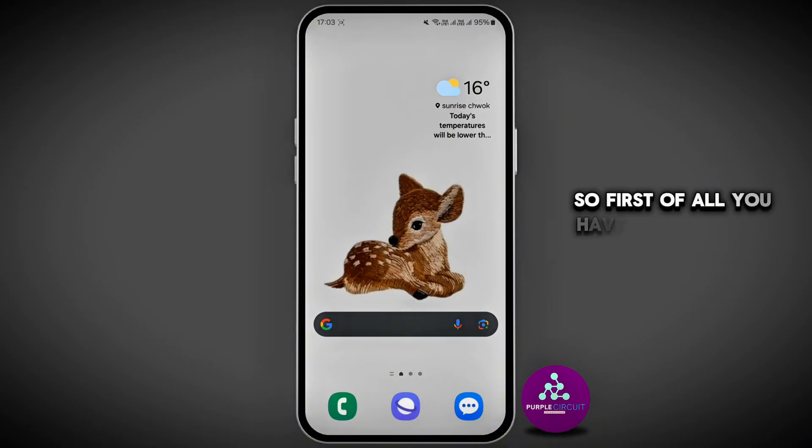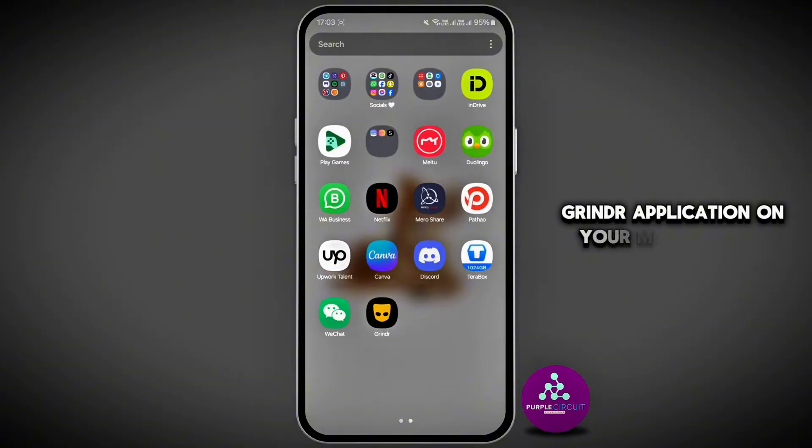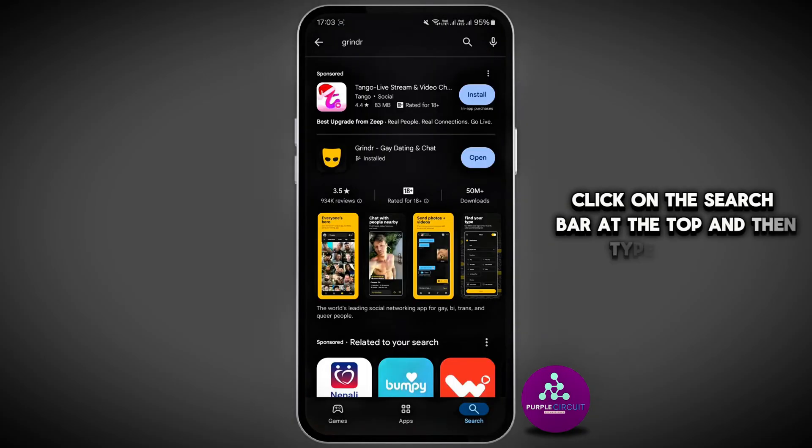First of all, you have to update the application. Ensure that you're using the latest version of the Grindr application on your mobile device. You can check that by going to the Play Store and clicking on the search bar at the top, then typing in Grindr.